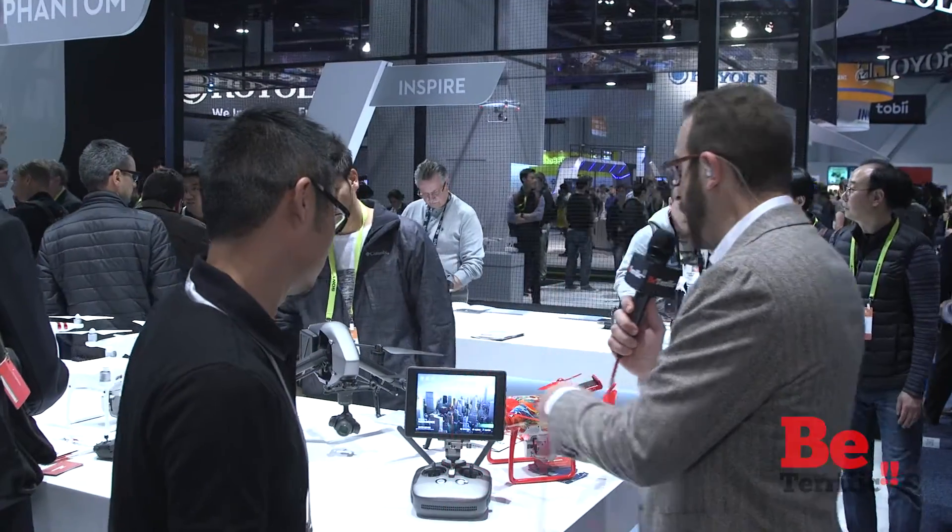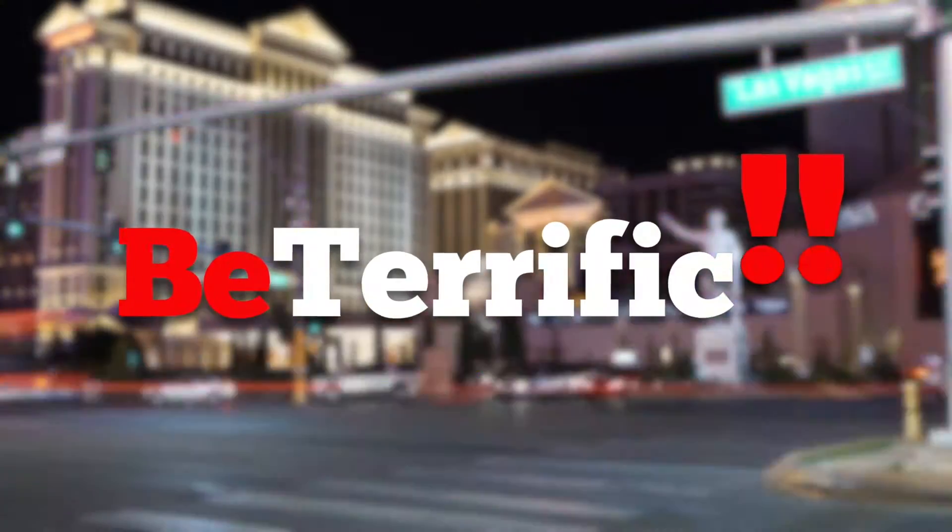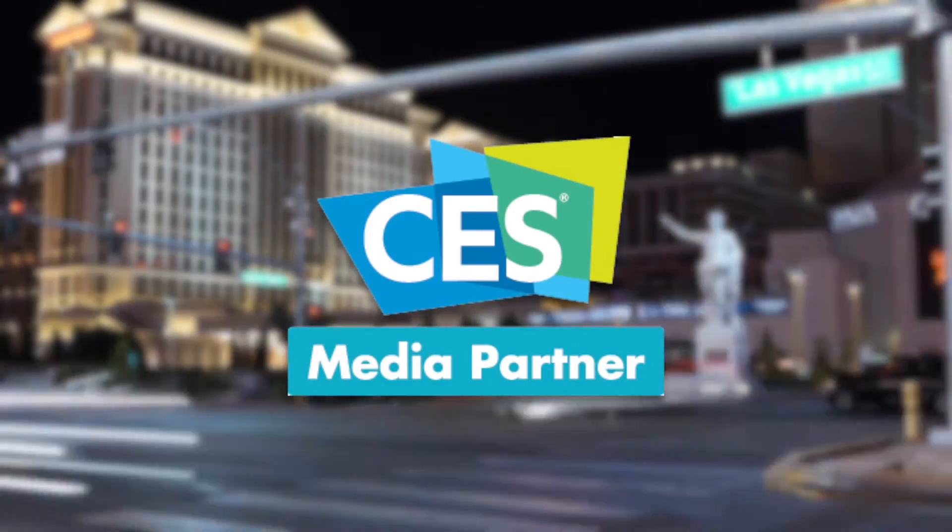There you have it from DJI. We saw the Mavic, the Inspire 2, and the Phantom. They have many more products — the Ronin, the Osmo. Of course, you can always find them at DJI.com. Kevin, thank you so much, and we'll be back with plenty more. We're heading back upstairs to Michael and Andrea on set, right above Central Hall. It's CES 2017 — Be Terrific, official coverage of CES 2017.